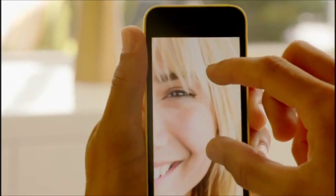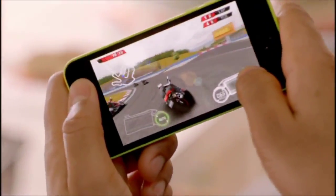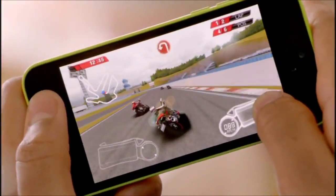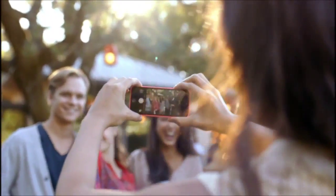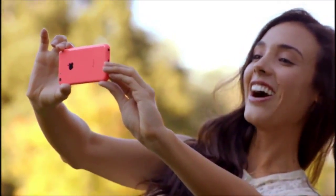iPhone 5C is built on a foundation of features that people know and love: the beautiful 4-inch Retina display, blazing fast performance and console-level graphics from the A6 chip, the 8-megapixel iSight camera, and an impressive battery life.